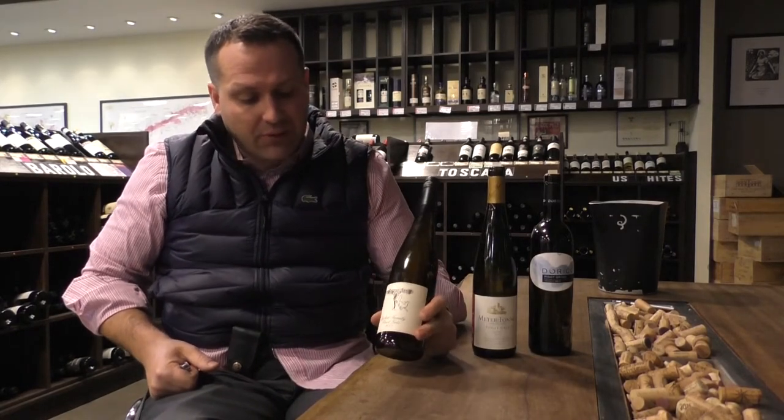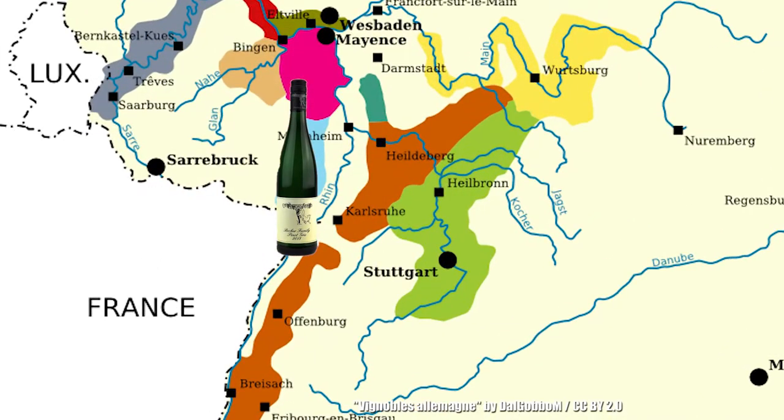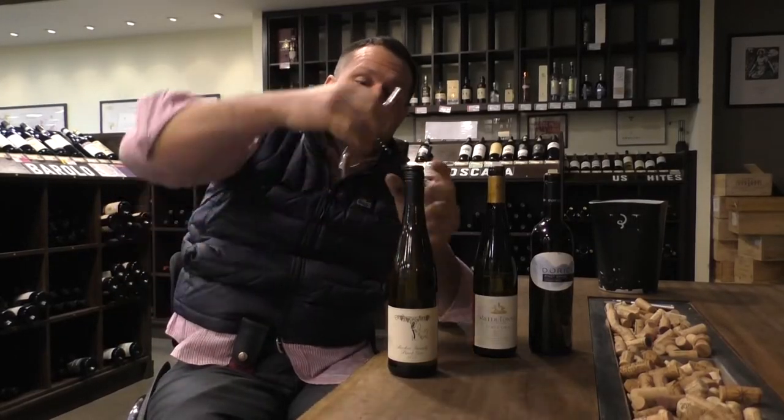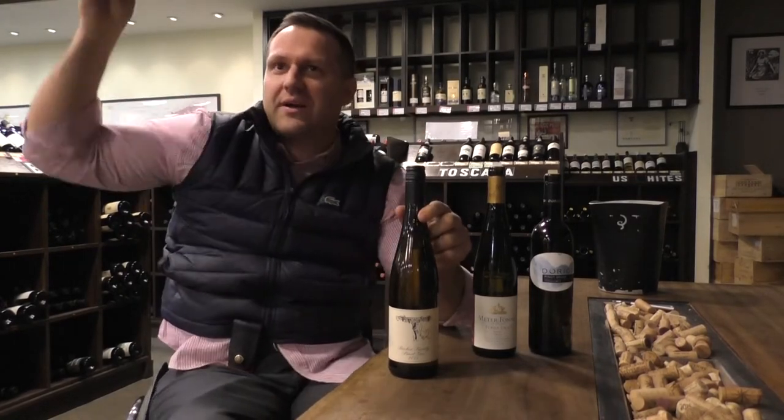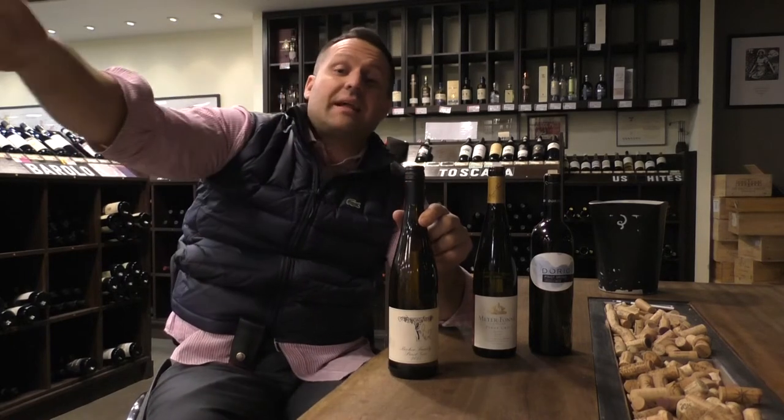And then right over here we have Becker Family Vineyards, out in Germany. Yeah, Germany makes other wines besides Riesling, so check it out. And this is twist cap right here — twist cap — so you don't have to worry about a corkscrew. No corkscrew needed. Twist cap, check it out, get that out of your head.